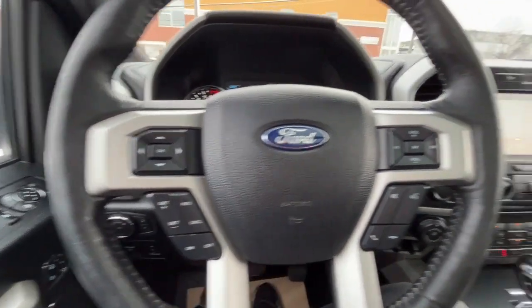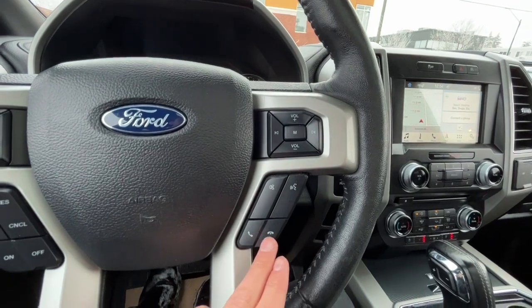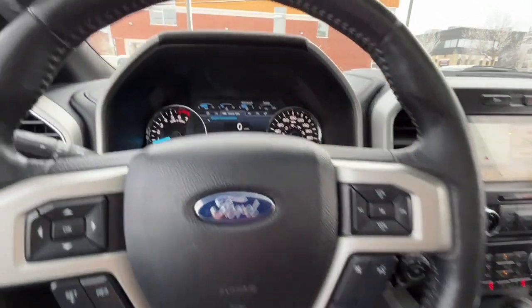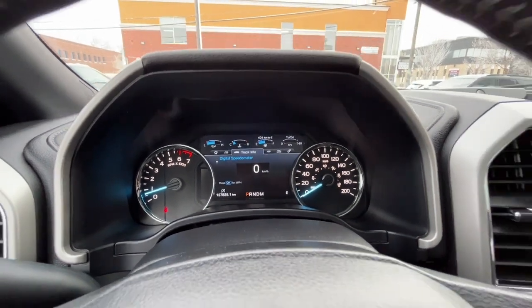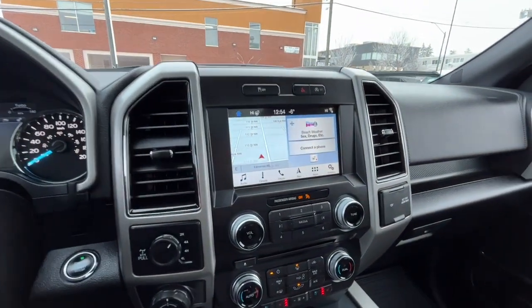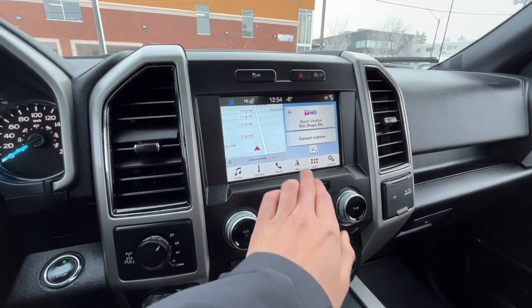Looking at the steering wheel, on the left-hand side we have our cruise control settings, and on the right-hand side we have our audio controls, enter and call buttons, and our voice activated system. Looking at the odometer, we have about 157,000 kilometers. And now looking at the touchscreen display, we do have navigation.